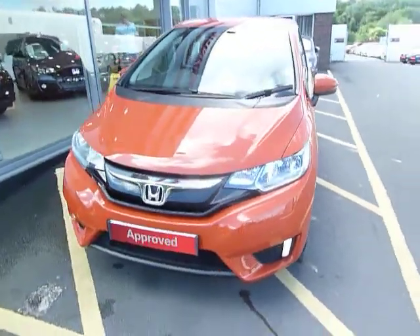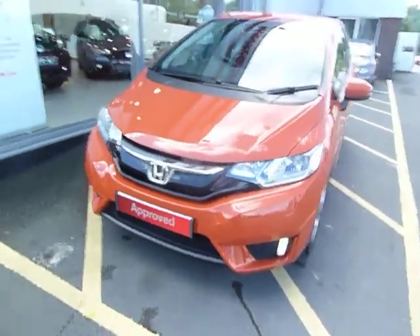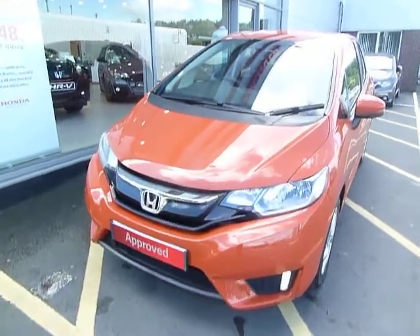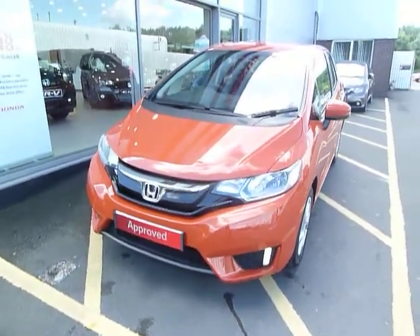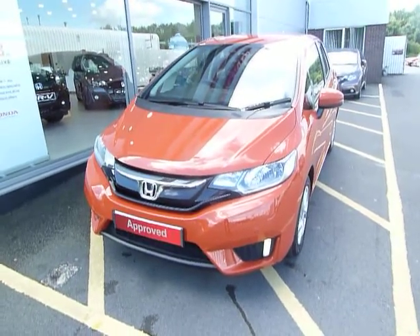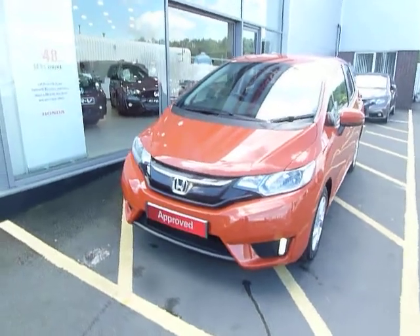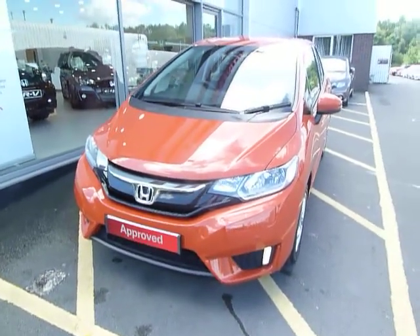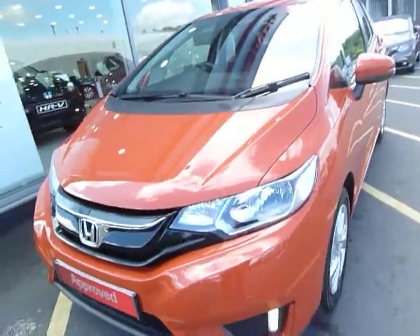Hello, welcome to JT Hughes Honda website. My name is Harvey. Today I offer you a new shape Jazz. This one is pre-registered — one keeper in the book, which is a JT Hughes company car with delivery miles only. For that reason, you can save yourself a substantial amount of money on this car. Dare to be a little bit bolder — this one is finished in sunset orange. It is the SE model, so middle of the range.